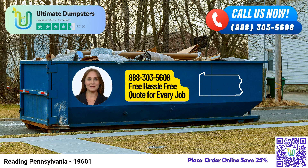Let's take a look at the dimensions and usage of our different dumpster sizes. We offer 10-yard, 20-yard, 30-yard, and 40-yard dumpsters. The 10-yard dumpster is ideal for small-scale projects, such as home renovations or yard waste removal.